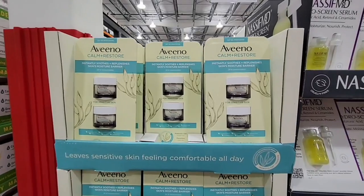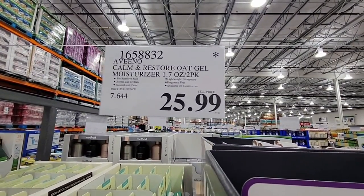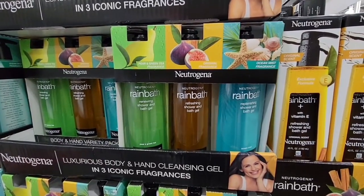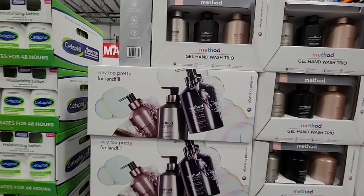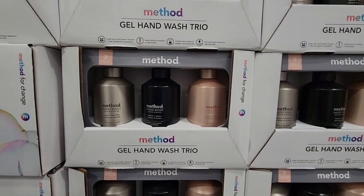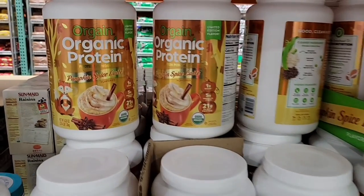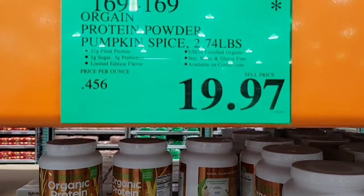The Aveeno Calm and Restore two-pack is $25.99. The Neutrogena Raid Bath body wash is $18.49 — going away. The Neutrogena little trio is $19.99 and going away as well. The Method gel hand wash trio — these are really nice at $15.99. Once they're gone, they're gone.